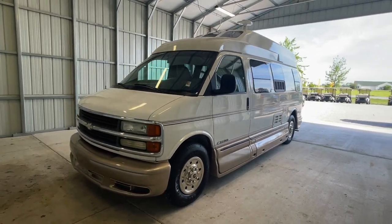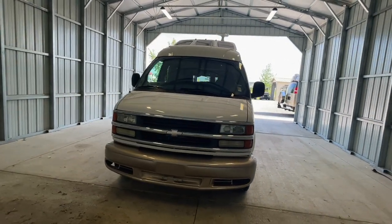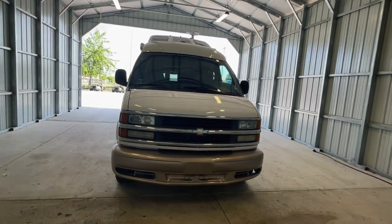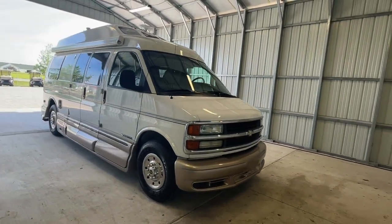Hi there folks, this is Luke Charles Kuhn at Kuhn Truckin' RV, your Class B and B-plus RV specialists. My friends call me Luke and my sisters call me Charlie, but you can call me anytime at 419-899-2020.